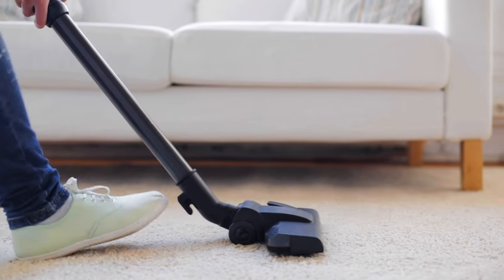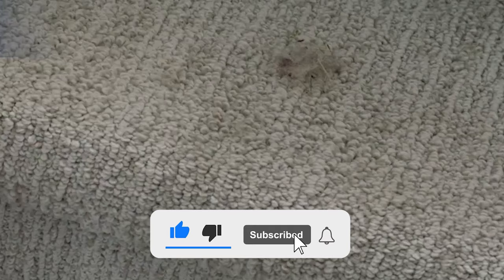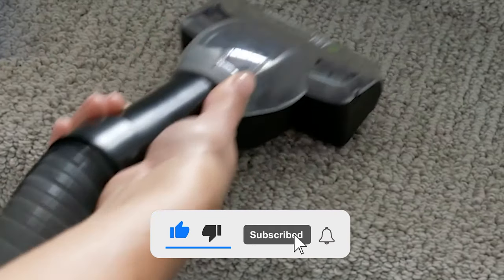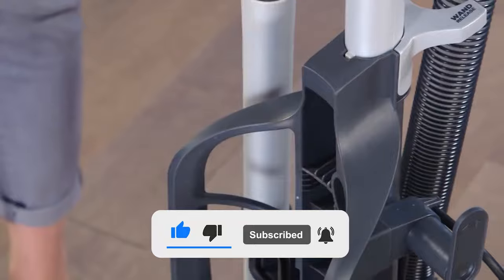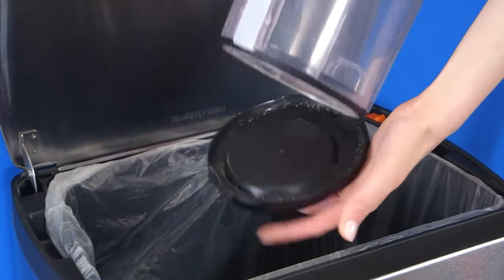Before we get into the video, please make sure you give us a big thumbs up if you enjoy the video, along with subscribing to the channel if you want to see more content like this, and dinging that notification bell so you're always kept up to date with the latest gizmos and gadgets out there.